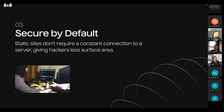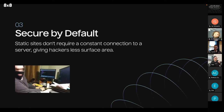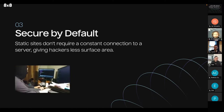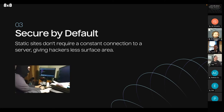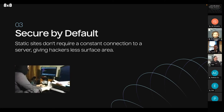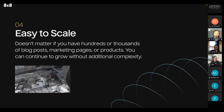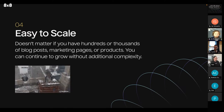Jamstack is secure by default — static sites don't require a constant connection to a server, giving hackers less surface area. Your clients and their users should feel protected. Jamstack sites are also easy to scale — it doesn't matter if you have hundreds or thousands of blog posts, marketing pages, or products, you can continue to grow without additional complexity.